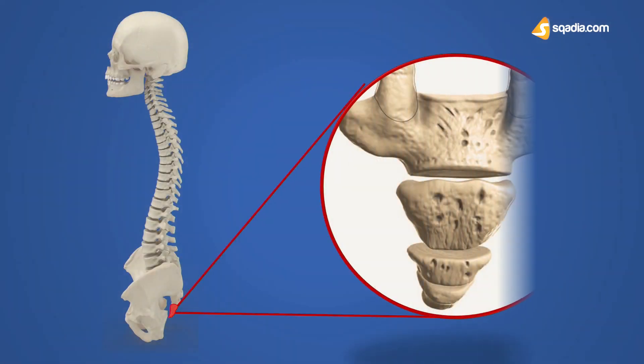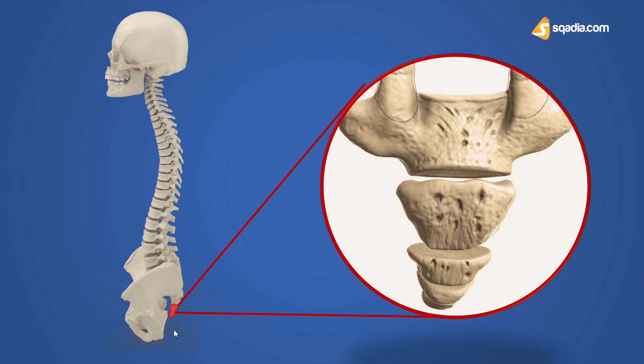Sometimes known as the tailbone, this small bone at the end of your vertebral column is a vestigial remnant of the tails probably present in our ancestors, according to some theories. As it might shock you, almost more than 100 cases have been recorded in which children were born with actual tails — basically an elongation of the coccyx bone.